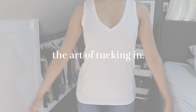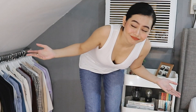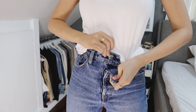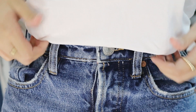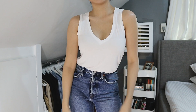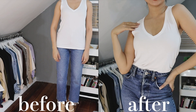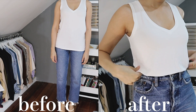The art of tucking in. Tucking your basic blouses or shirts makes you look like you gave more thought to your outfit — it's not just that you grabbed clothes from the closet and left. In short, you're showing effort. Apart from that, it also makes you look cleaner, sharper, and it makes your legs appear longer than they actually are.